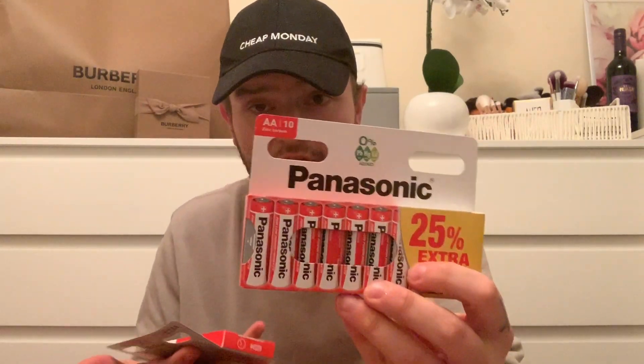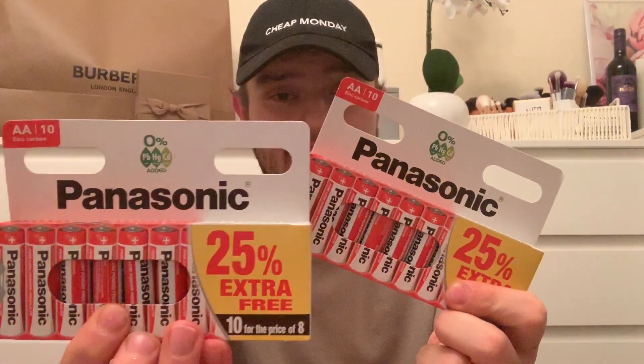We obviously have got a lot more Christmas decorations this year, more coming later in the video, so we really needed some more batteries. We got two packs of Panasonic - you get 10 in there with 25% extra free - and they were 99p each. They were selling out everywhere obviously because of all the Christmas decorations.